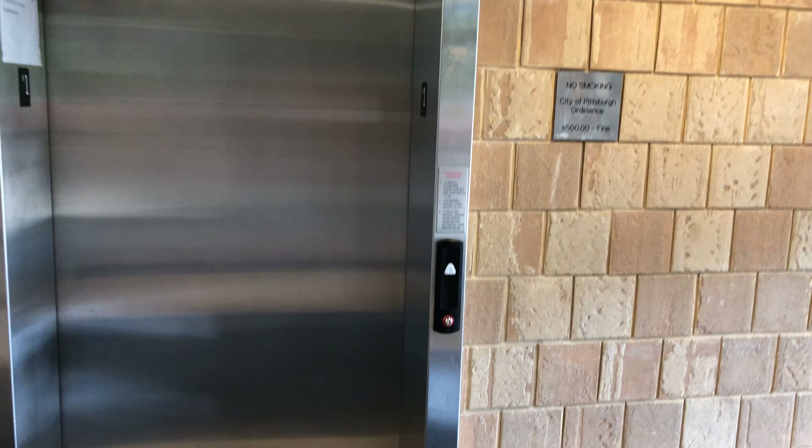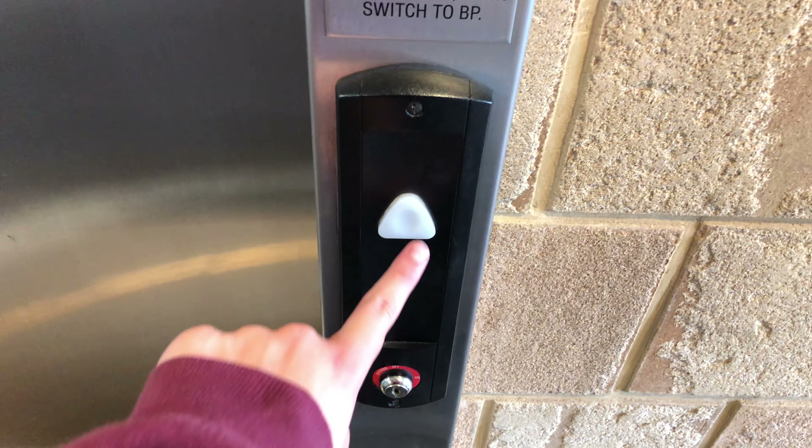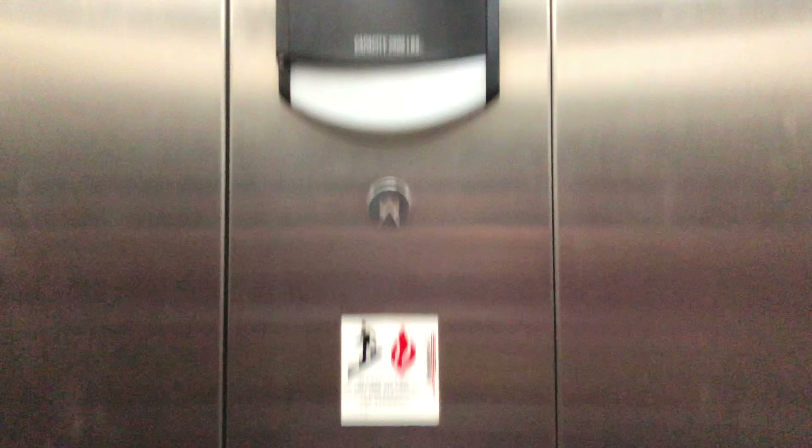This is the elevator at Riverfront Center in the north side of Pittsburgh, Pennsylvania. Schindler 338A with H-T. Go up to three. Loose and flush worn buttons here to go up.